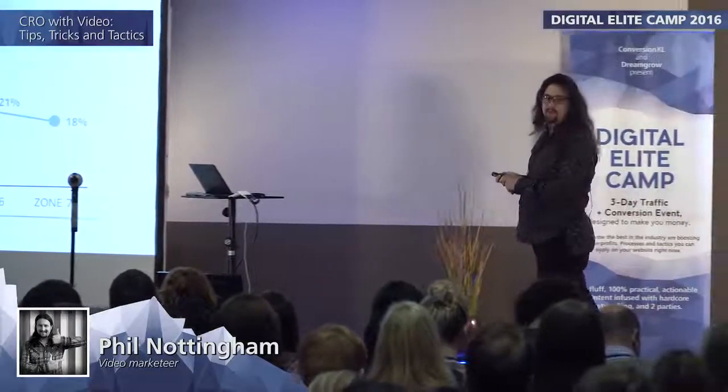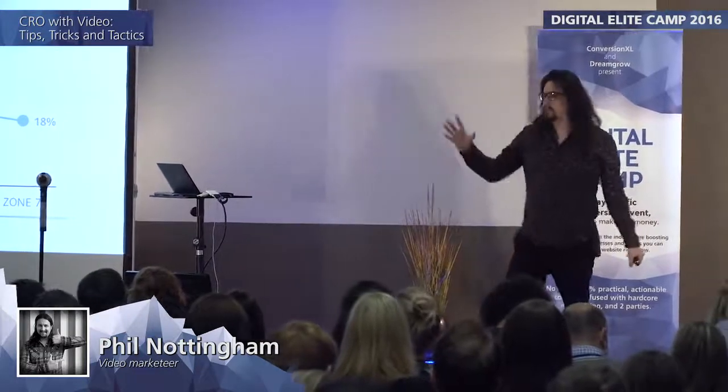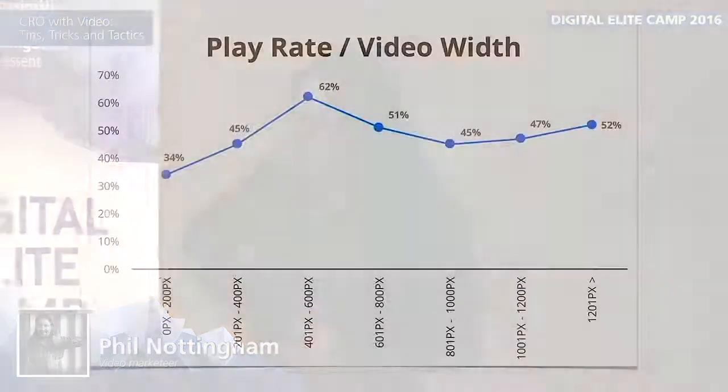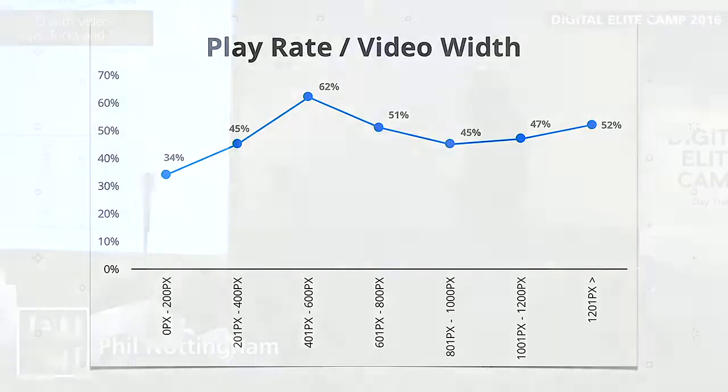We also wanted to look at how videos are embedded on the page — whether you embed small frames, big frames, or huge full-screen videos. Looking at play rate for videos of different sizes, videos that are about 400 to 600 pixels wide tend to be the sweet spot with the highest play rate. That's roughly the size you see on a normal YouTube or Vimeo page — the size we're used to when generally browsing and consuming video content.